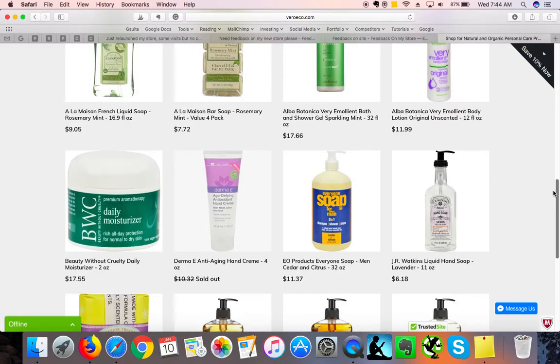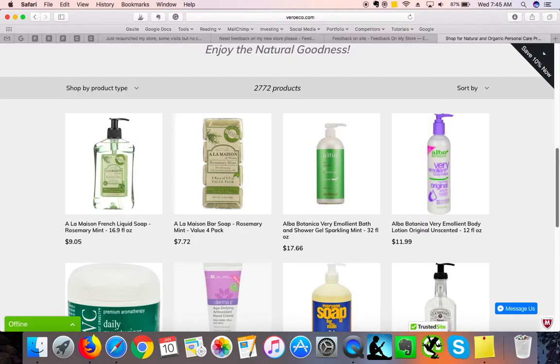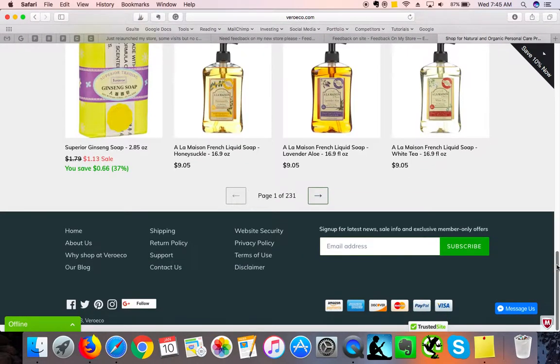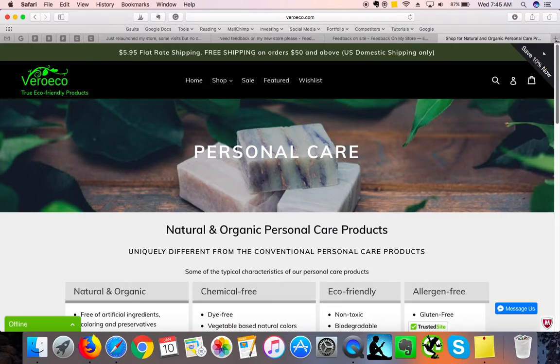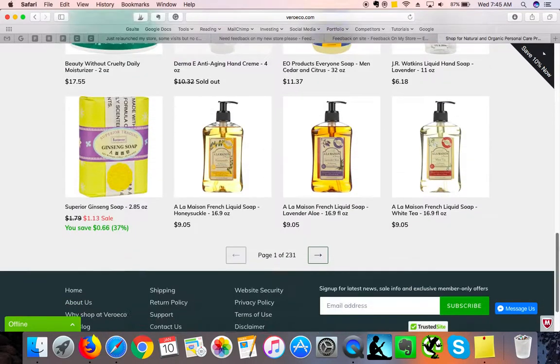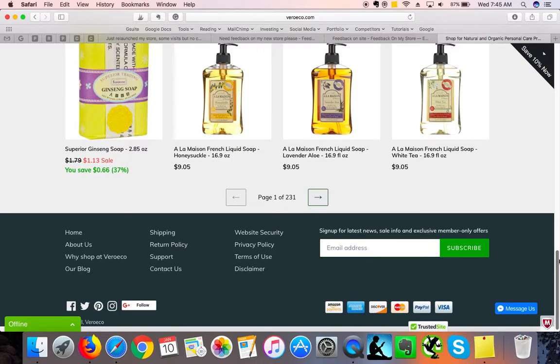Under personal care, I'm not sure you should put all this information under one category. Look at what's happening — people have to go through 231 pages. I have never seen this before. Do you think people will want to go through all of those pages? I recommend definitely adding more structure to your navigation because this is simply unimaginable for any shopper. If I was given a collection page with 231 pages, I would click the X and go to a more user-friendly store.